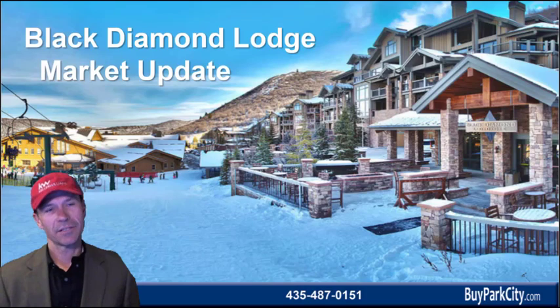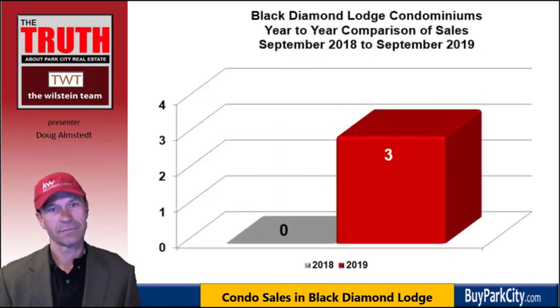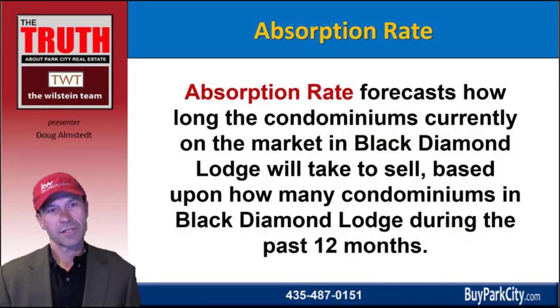Let's take a deeper look into what's been going on in the Black Diamond Lodge real estate market. Sales in Black Diamond Lodge are up with three sales during the previous 12 months, with none the year prior. One thing we consider when analyzing properties in Black Diamond Lodge is the absorption rate, which helps us forecast how long condominiums currently on the market are likely to sell based on how many sold during the previous 12 months.